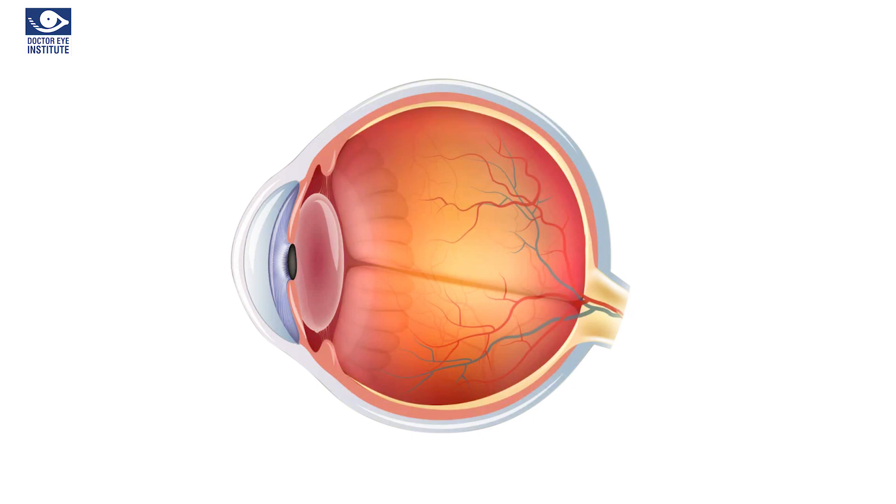The front part of our eye houses the cornea or the transparent outer coat, the iris or the muscular layer which gives our eyes its color, and the crystalline lens which is clear and transparent at birth but becomes cloudy and cataractous in old age.